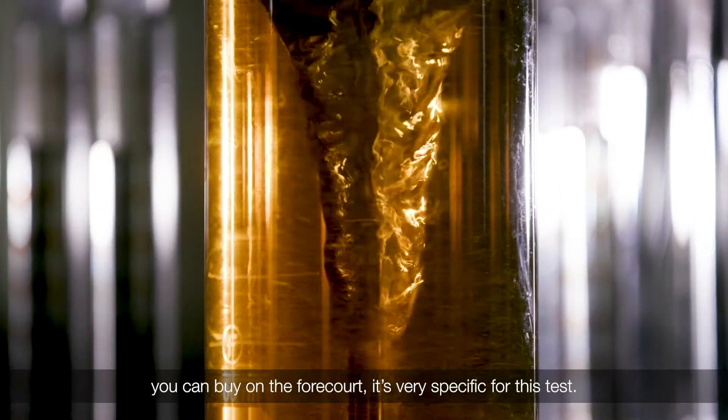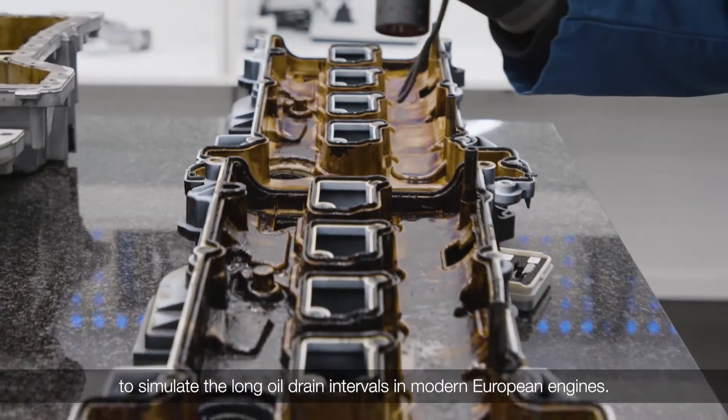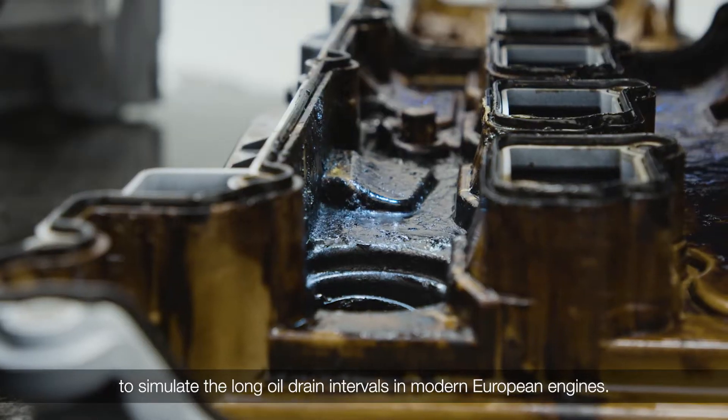There is no oil change or top-up in the test procedure, to simulate the long oil drain intervals found in modern European engines.